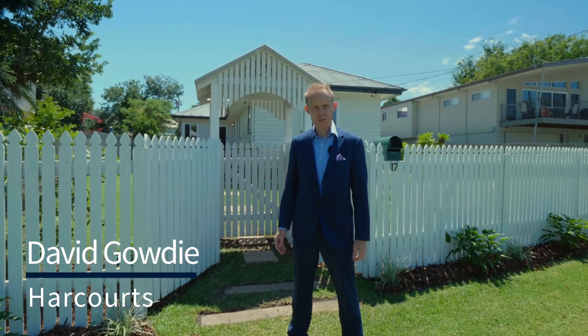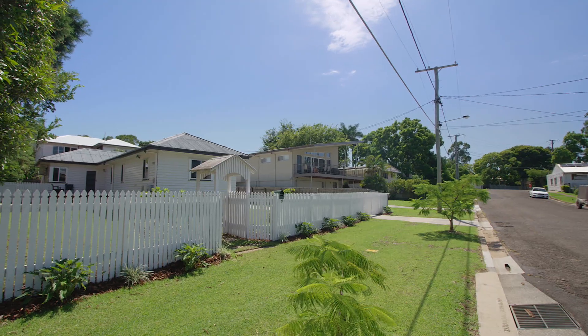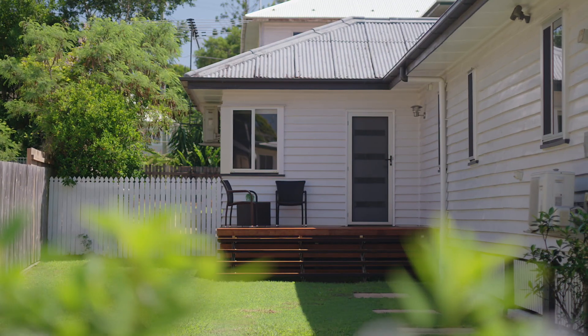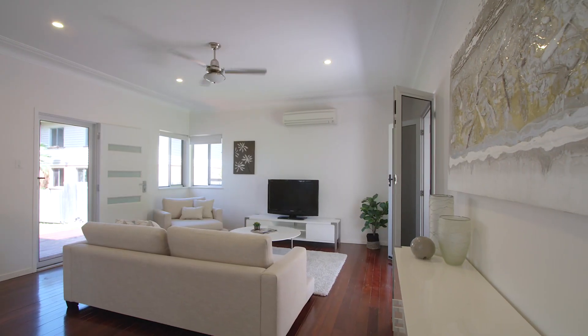G'day, my name's Dave Gowdy from Harcourts. Welcome to 17 Lancelot Street, Tennyson. Set on a flat 810 square metre parcel of land in the popular riverside suburb of Tennyson, this tastily renovated post-war property offers you the space and comfort that you've been looking for.